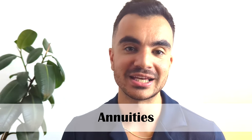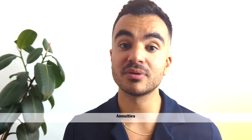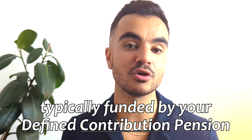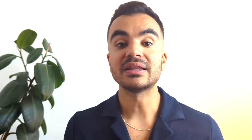Now we move on to annuities. Annuities are financial products that provide you with a regular retirement income in exchange for your savings, typically funded by your defined contribution pension. They are designed to provide a guaranteed stream of income during your retirement years.